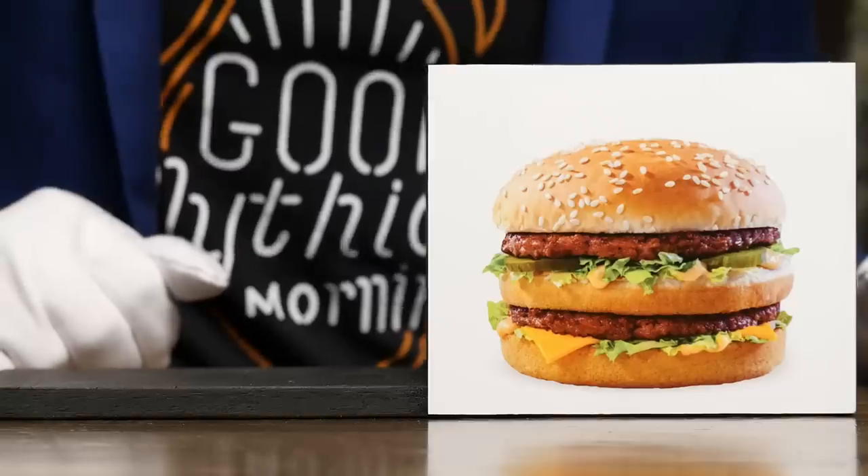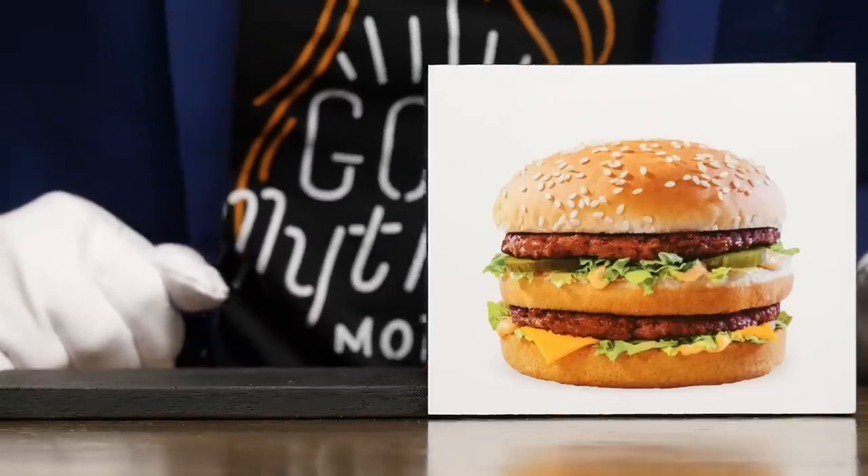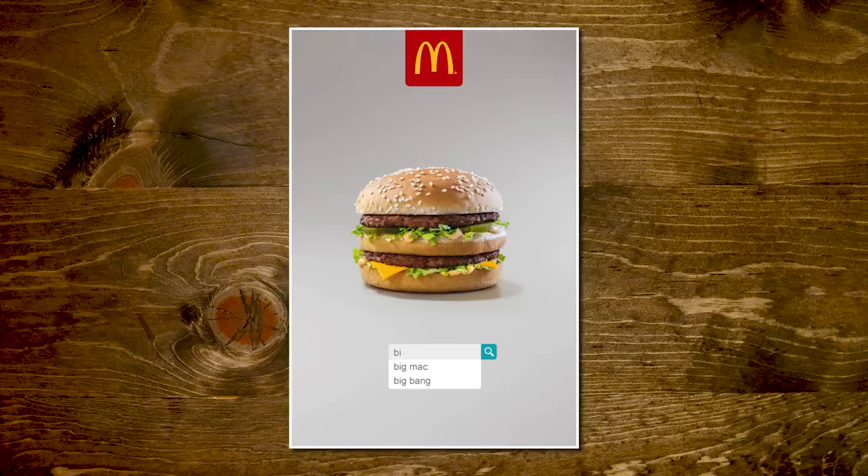Mickey D's debuted this burger in 1967 with two all-beef patties, special sauce, lettuce, cheese, pickles, onions on a sesame seed bun, and it hasn't changed much since. Here's an outdoor ad from McDonald's restaurants in the UK that suggests the Big Mac was the best burger since the dawn of time. Every time I see a Big Mac in an ad, I want to eat the Big Mac — it is so effective.